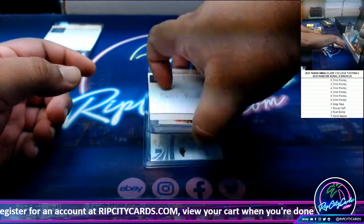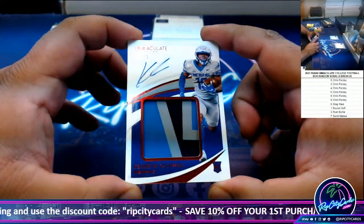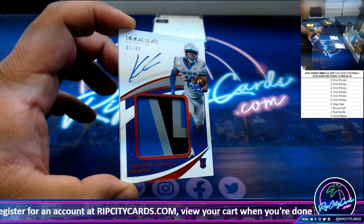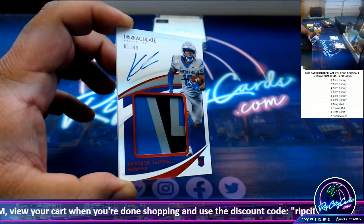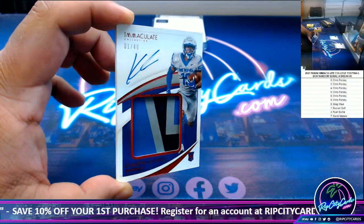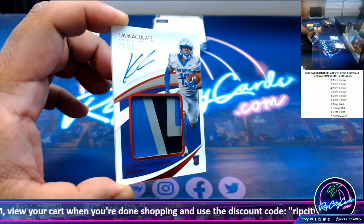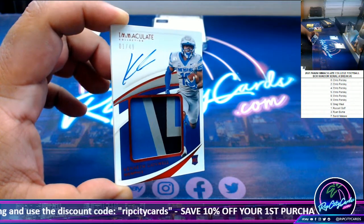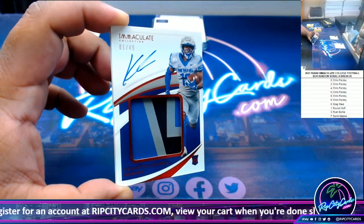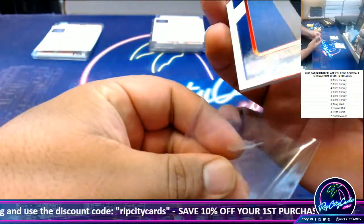Alright, moving on, we've got Kenneth Gainwell, one of 49. Very nice. So that'll go to the one spot, which is Russell. Nice one, Russell.